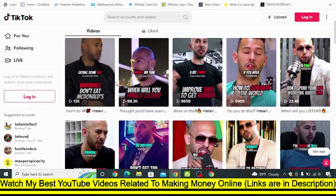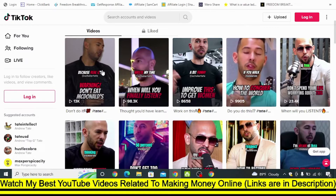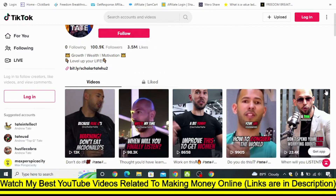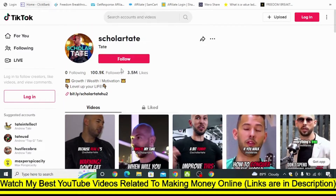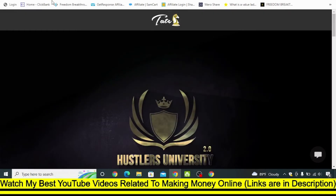If you are wondering how you can edit these videos from Tate, you can just download TikTok videos without a watermark. There is a tool called SnapTik, or you can search 'how to download TikTok videos without watermark' and you will find programs in Google. You can just paste the link of the video and download it, then make a few edits. You can use these videos, or you can also get videos from inside Hustler University if you want to promote — they will teach you that if you join Hustler University.